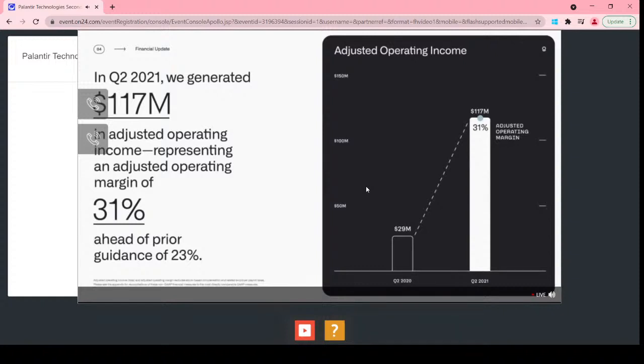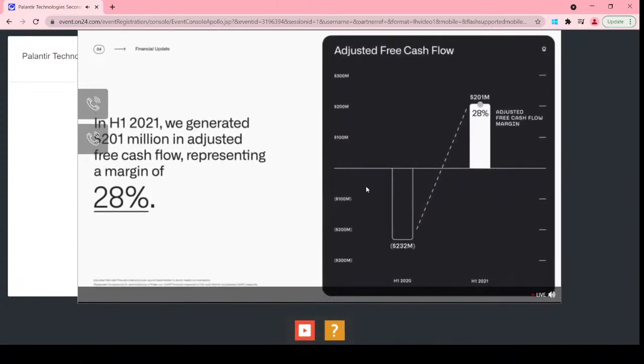Marketing was nearly doubled in Q2 compared with Q1 as we continue to build out both brand and performance marketing. In Q2, we generated $50 million in adjusted free cash flow, representing a margin of 13%, and adjusted free cash flow exceeded $200 million in the first half. Given our strong cash flow position, we repaid our outstanding $200 million term loan facility and are currently debt-free. We ended the quarter with $2.3 billion in cash and cash equivalents. In the first half, we committed to invest $250 million in strategic partnerships, and funded approximately $20 million of those commitments to date.